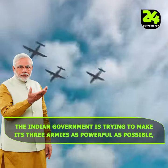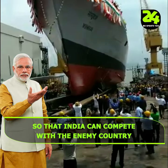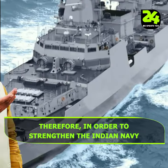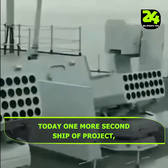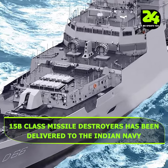The Indian government is trying to make its three armies as powerful as possible, so that India can compete with enemy countries. Therefore, in order to strengthen the Indian Navy, today one more second ship of Project 15B-class missile destroyers has been delivered to the Indian Navy.